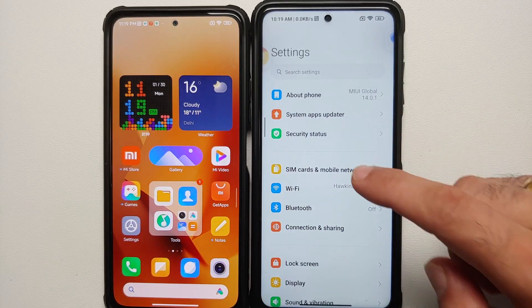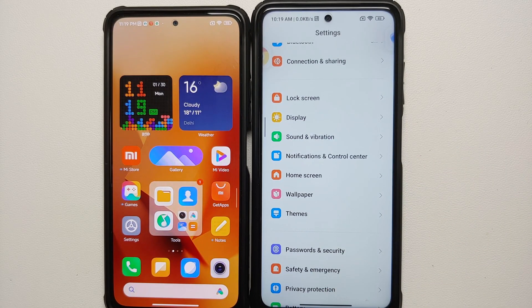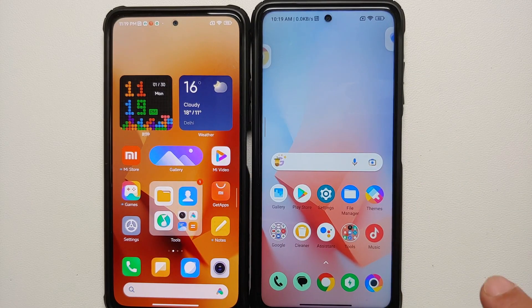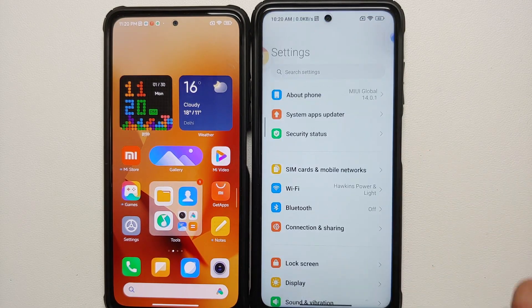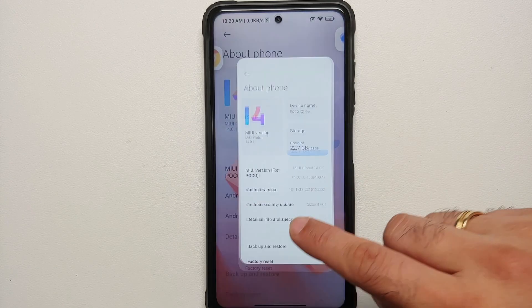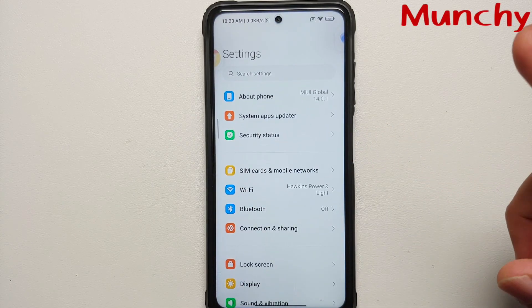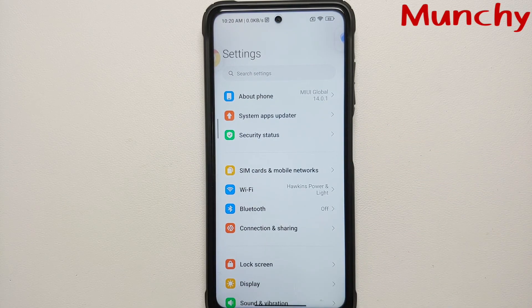Another feature missing from Android 13 is the notification permission prompt — with Android 13, whenever you open any application it asks whether it can send you notifications. That feature is also missing from this MIUI 14 based on Android 13. And that is it — that is what is new and what is missing in MIUI 14 global based on Android 13 for the Poco X3 Pro. As expected, the feature set here is very limited compared to what you get in the China build, but that is the history of MIUI — China builds always get more features.